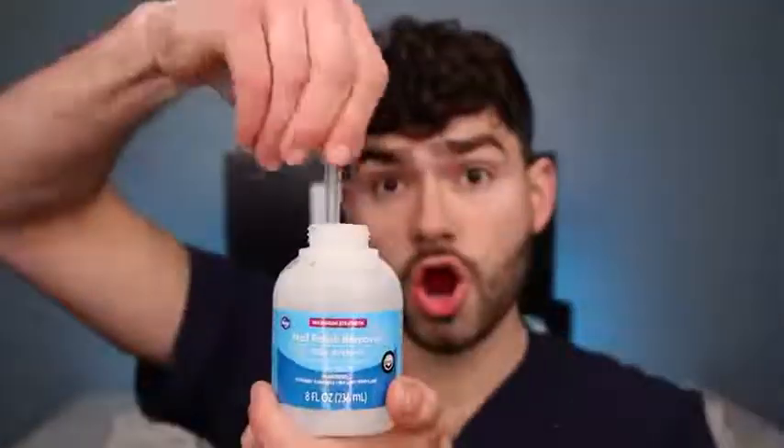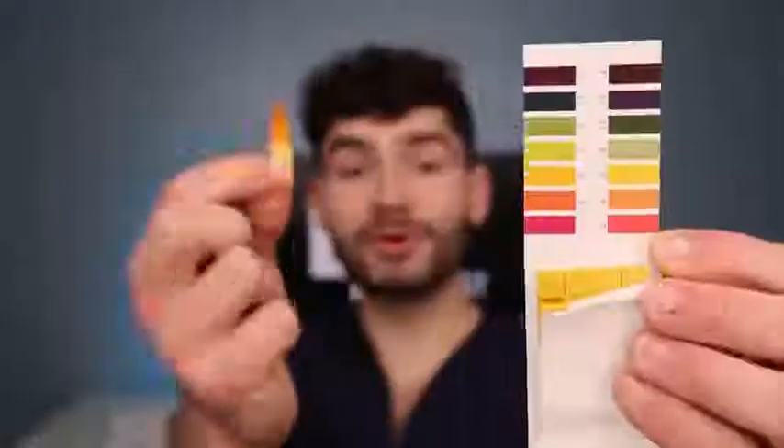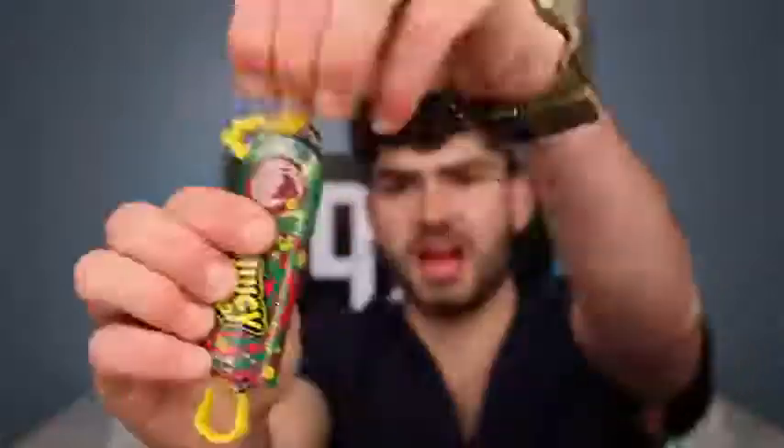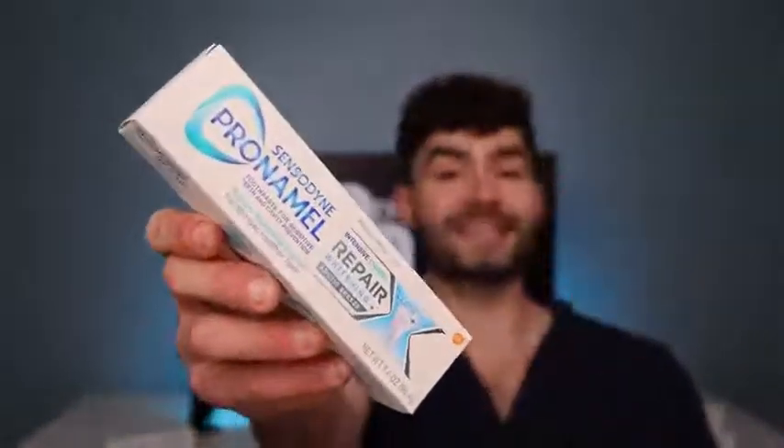I bought the world's most sour candies and foods, so let's make the world's most sour drink and find out what it'll do to my clean teeth. Soda has a pH of about 4, and the lower the pH the more acidic the drink becomes, but the more sour it gets. Batteries have a pH of about 1, so let's see how sour I can make this drink by the end of this challenge and then see how well this cavity-fighting toothpaste will protect my teeth.